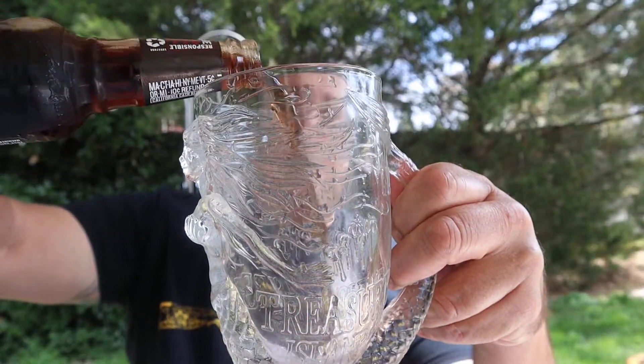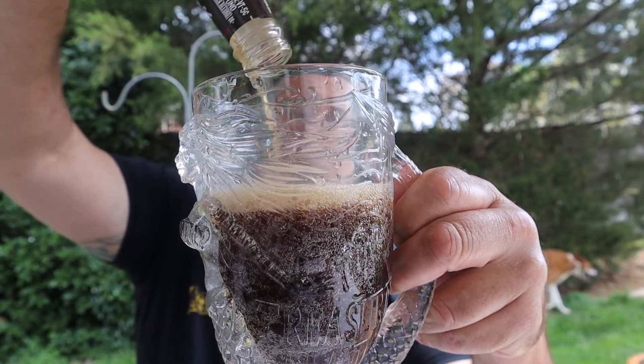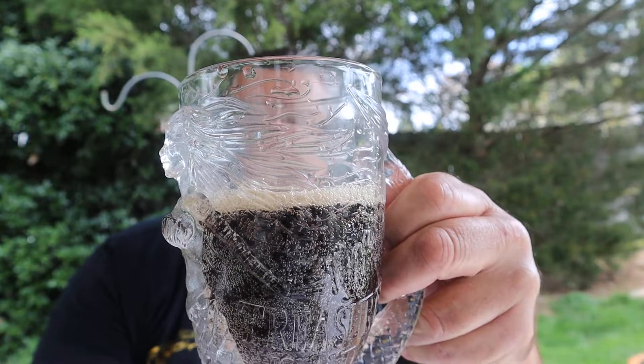A portable, convenient way to enjoy one of America's favorite flavor combinations. You can pour this over ice or drink it out of the bottle like a beer, but I'm going to pour it in a glass so we can see the color. There it is — it's a Coca-Cola color with a little fizz on it.